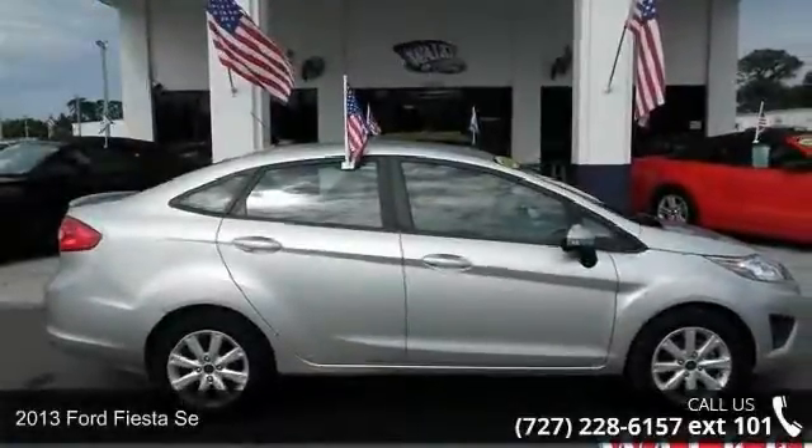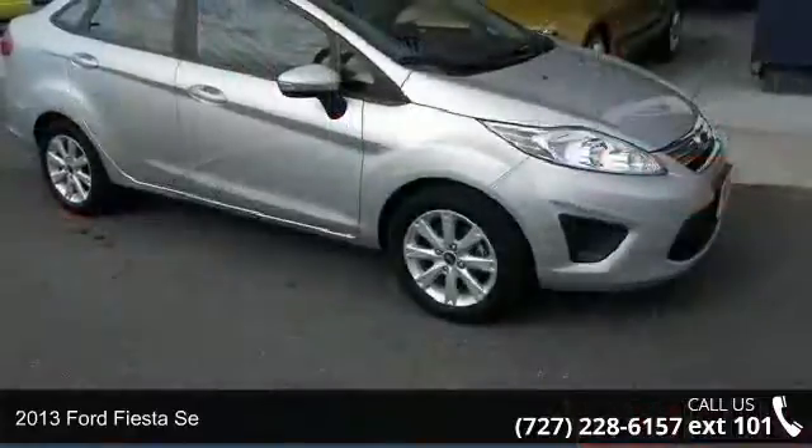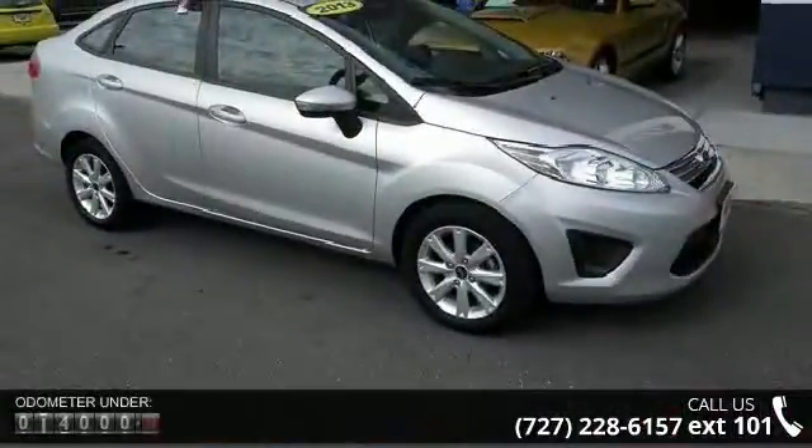Imagine yourself in this 2013 Ford Fiesta SE. If you are looking for a first-rate auto, this one could be yours today.